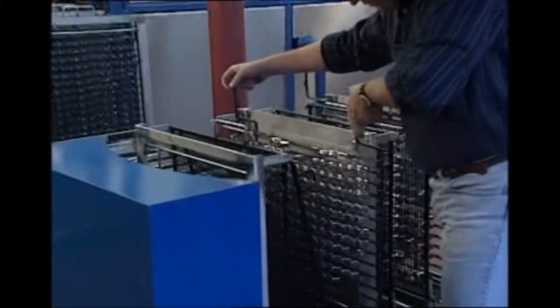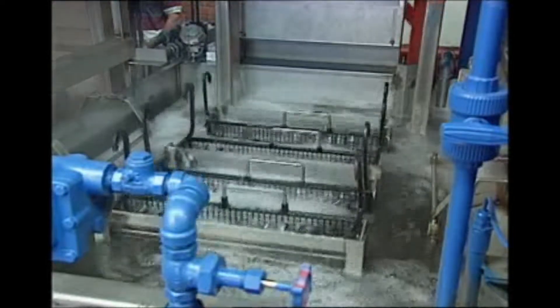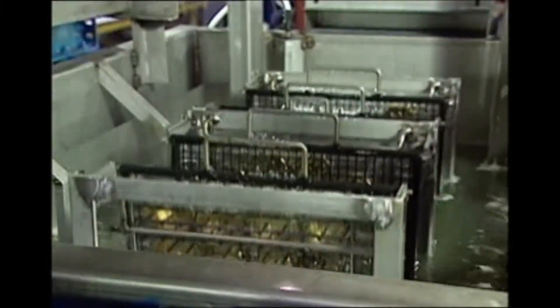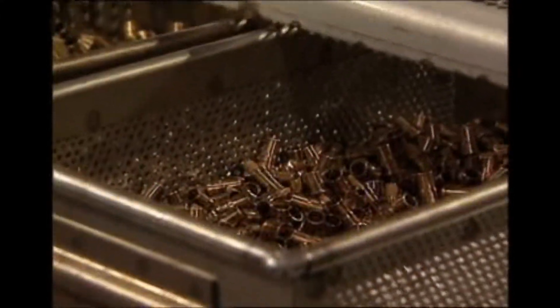GenFab systems are totally automated. They are capable of removing oils, chips, and fines, drawing lubricants, lapping, polishing, and buffing compounds, dirt, and other residue within the most stringent cleaning specifications.